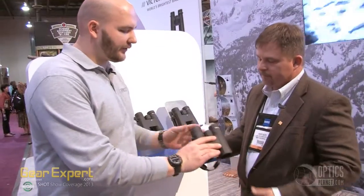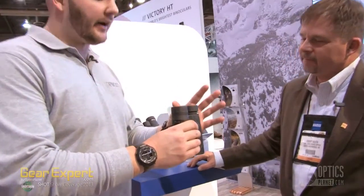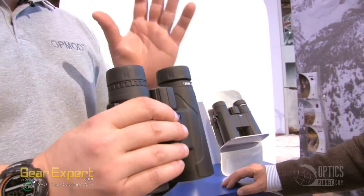Just from picking this up when I first grabbed it, you can tell right away how lightweight it is, and you're absolutely right about the eye cups. They click into place, they lock there, and they stay there. Great feature. Just glassing around here a little bit — crisp, clear optics, which you expect from Zeiss.